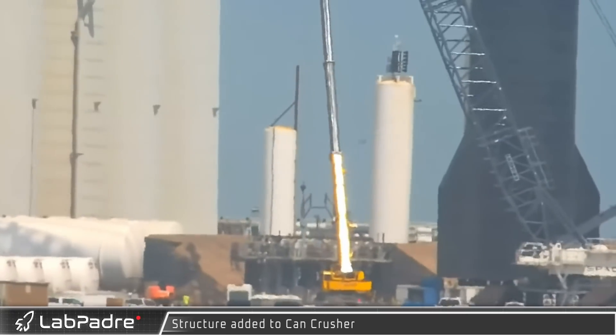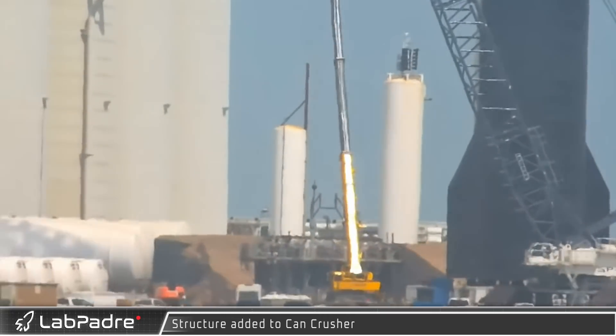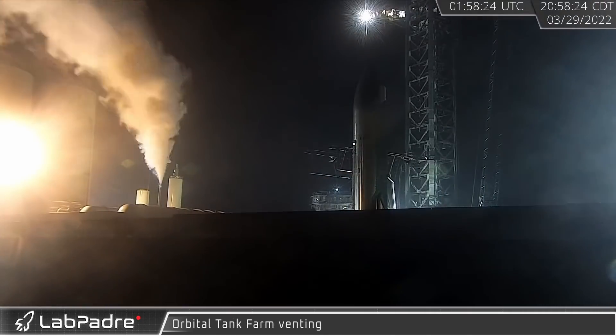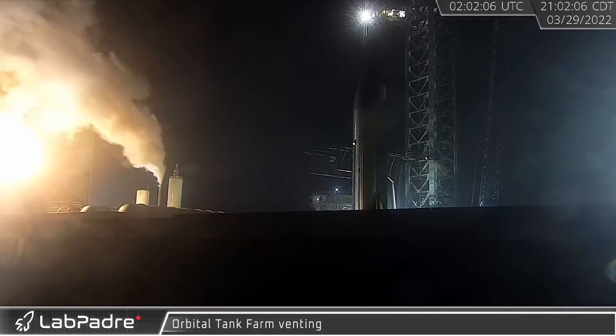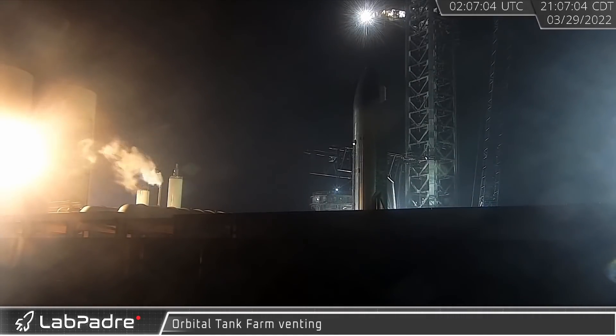New QD hardware was added to the can crusher, which was brought to the launch site to simulate flight loads on the booster. A rocket propellant farm is rarely a quiet place — there was plenty of LN2 venting to be seen as the stored propellants are kept cold and pressurized.